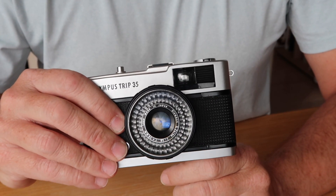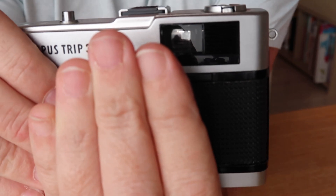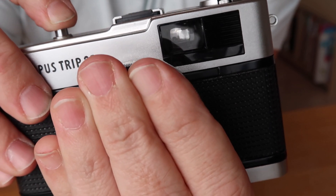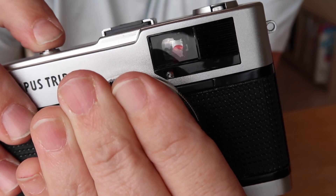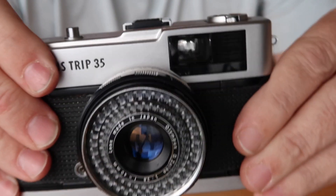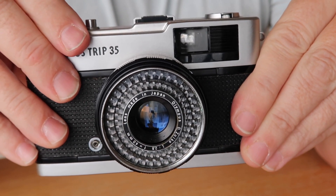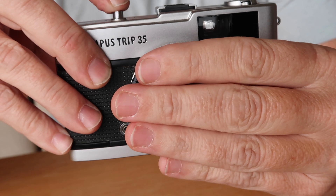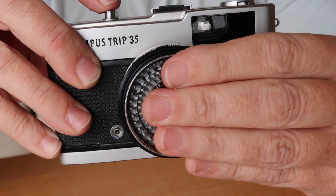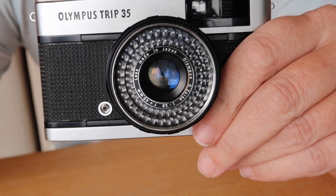A good way to tell if these cameras are in shootable condition is to wind the shutter lever and cover up the front of the lens with your hands or lens cap so light can't reach the meter, then push the shutter button. If the mechanism is working, you'll see the red flag pop up — you can see it in the viewfinder as I push it down. The red flag pops up when there's not enough light for a good photo. If you allow enough light to hit the meter lens, it will fire properly. You can also check by working the shutter button partially covered — as you cover the light meter the aperture should open further, and as more light hits it the aperture should close down.